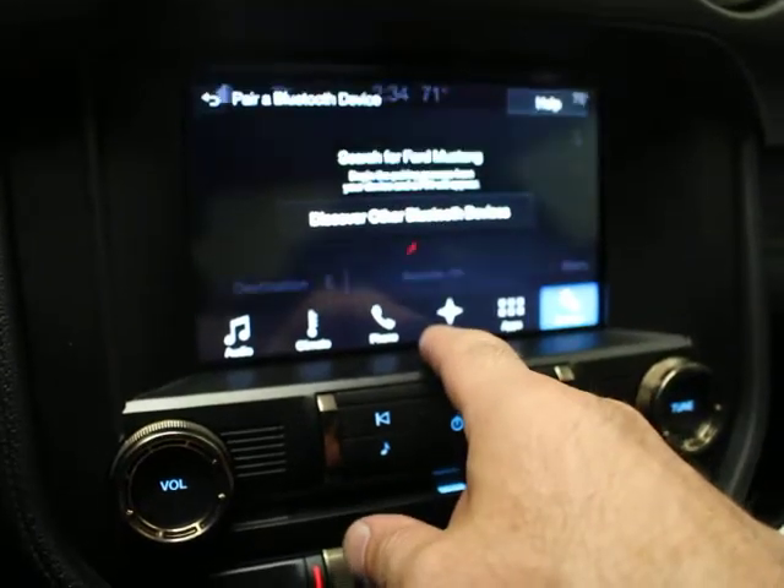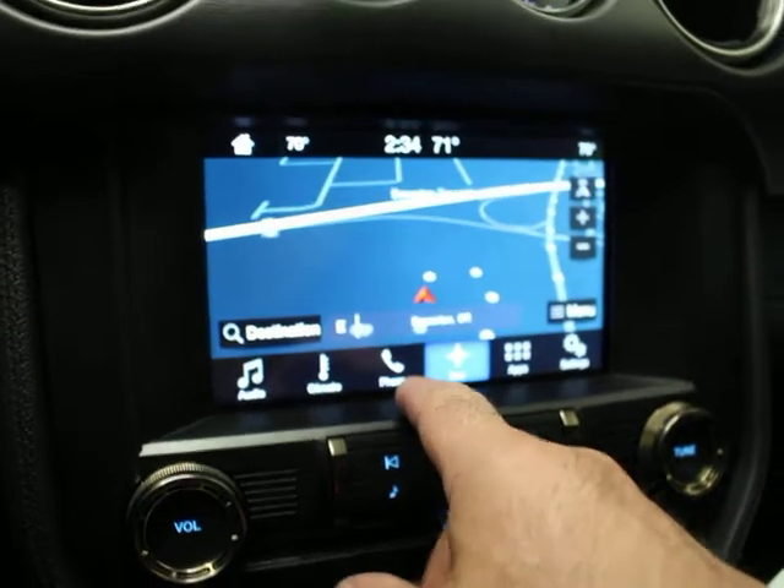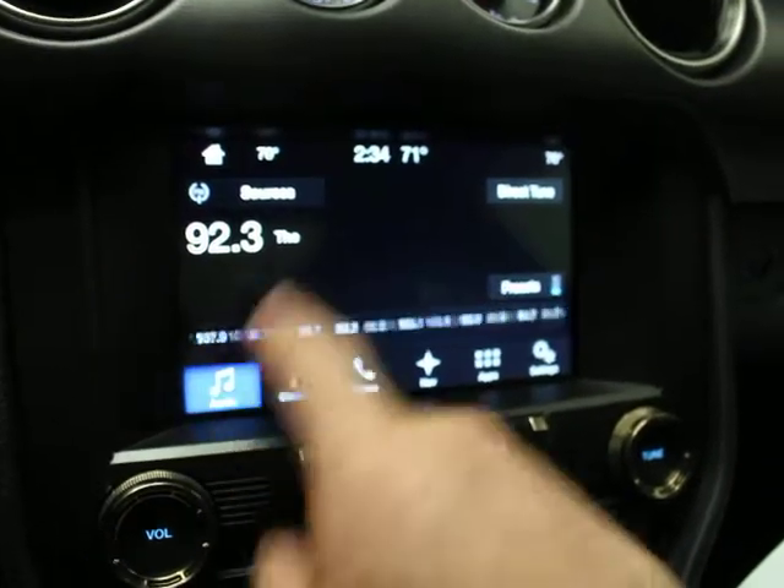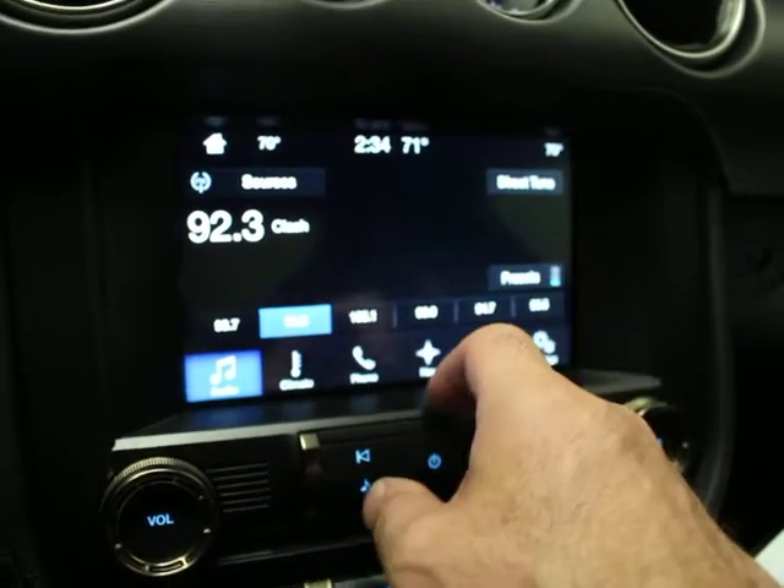And then all touch screen interface, and then nav. So Bluetooth, climate control, your audio which includes satellite radio. It is an HD radio also — HD stereo system.